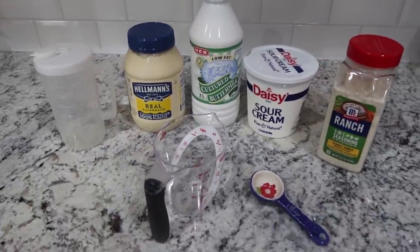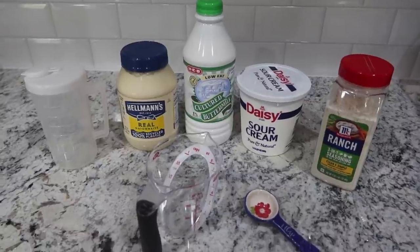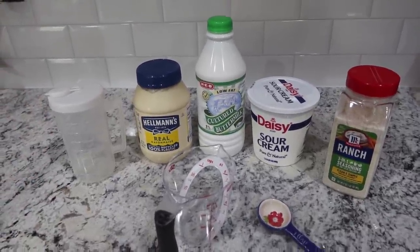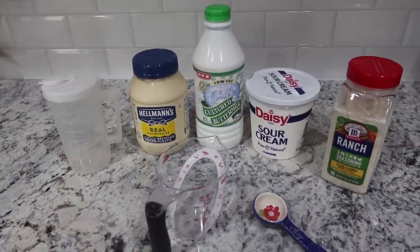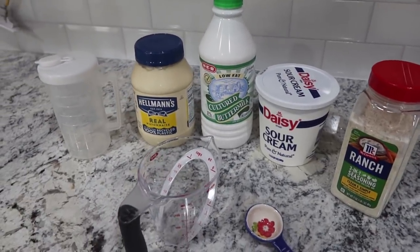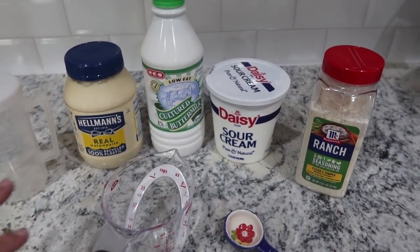We just went through the rest of our Hidden Valley ranch dressing, so I thought: perfect time to make some fresh stuff instead of buying the prepackaged bottles. This always tastes better anyway — sometimes convenience wins out, but this time we are going to make some. These are the only ingredients I'm using.